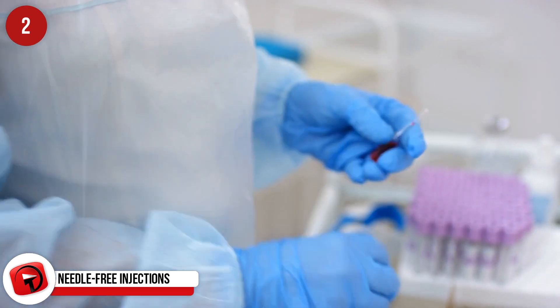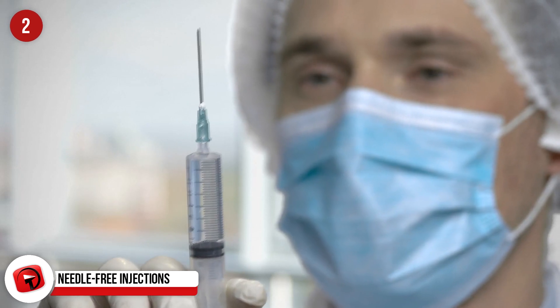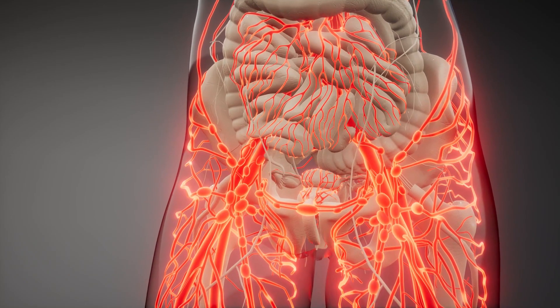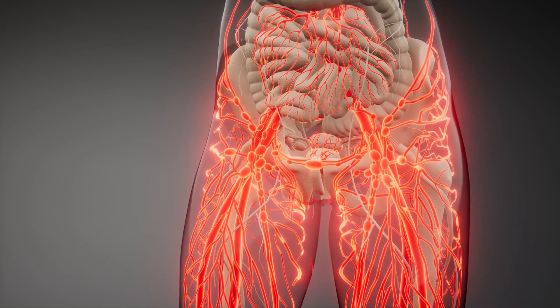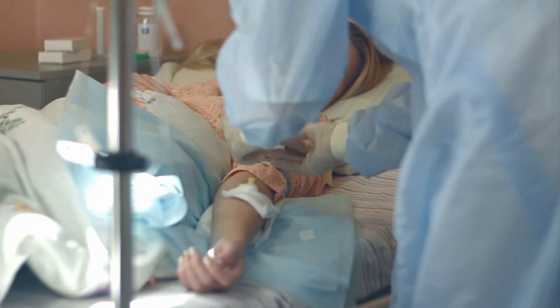Needle-free Injections. Consider your options carefully. Would you rather have a small hollow steel spear pierce your skin and administer your medicine? Or would you rather your dose hurl towards you at Mach 0.7 — the same cruising speed as a commercial airliner — traveling in a high-pressurized stream so hard that it penetrates your skin right down to the bloodstream? Personally, we think we will stick to the traditional method of needles. But for those of you who are not keen, Prime is launching a needle-free injection soon.